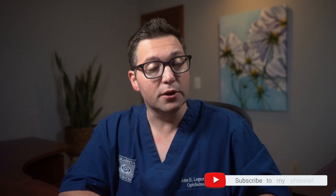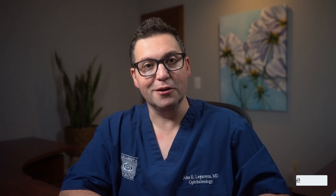In conclusion, solar retinopathy might not be a topic of daily conversation, but its effects can be profound and life-altering. By staying informed and taking preventative measures, you can ensure that your eyes remain healthy and protected. For more information, take a look at the description below. If you like this video, please like and subscribe to our channel for more content. Take care.